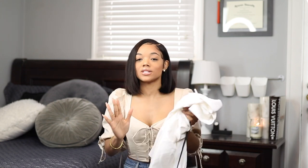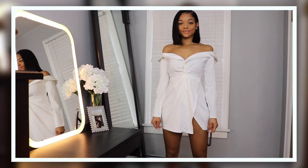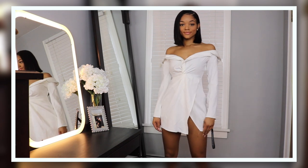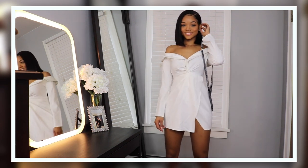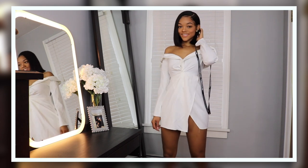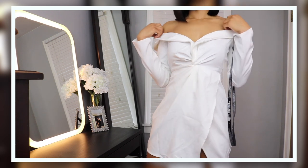I got this off-the-shoulder dress in white. A couple of hauls ago I got this in black and really loved it. It has a revealing split up the side but still feels classy and pretty. It's a simple white off-the-shoulder dress with a slit and a little ruching — simple but super figure-flattering.